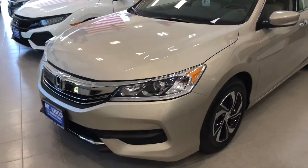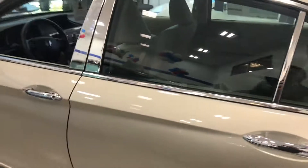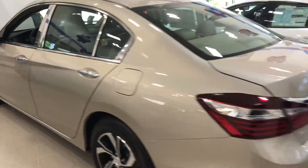My name is Gabriel from Alkisco Honda. Thank you so much for inquiring about the 2017 Honda Accord LX. This is the LX model that you inquired about — the one we currently have on our showroom floor. This is the Champagne Gold Frost.